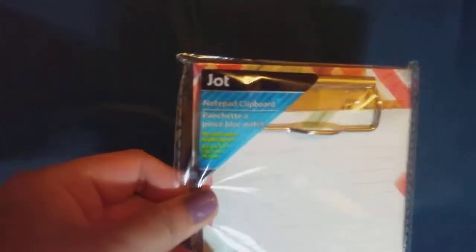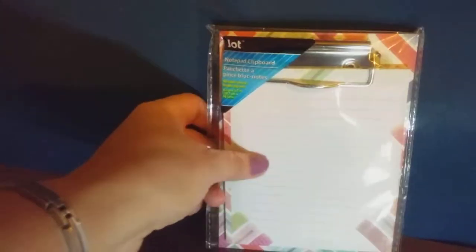Next I also got this notepad clipboard with a notepad on it. It has a nice design and it's by Jot. It's a nice hardwood clipboard.